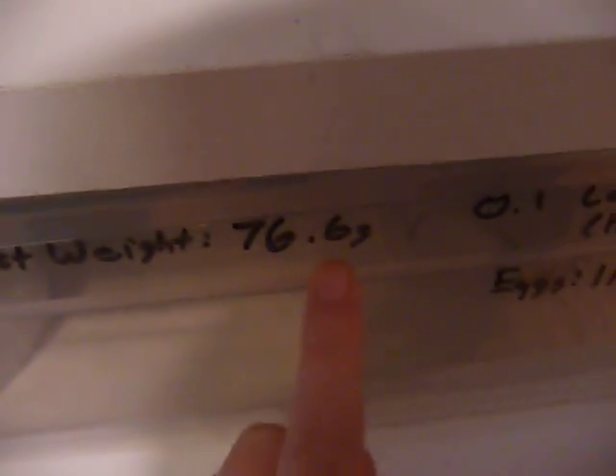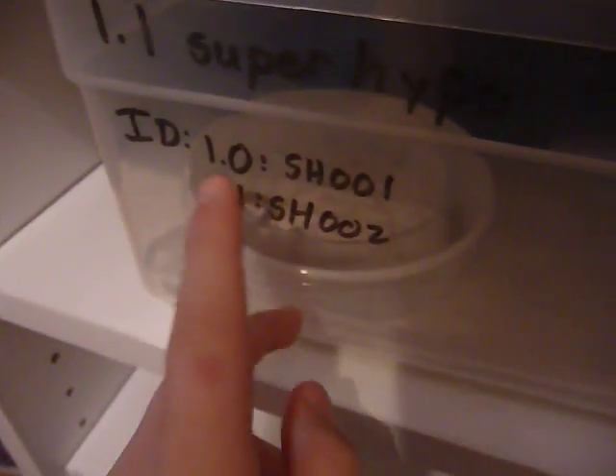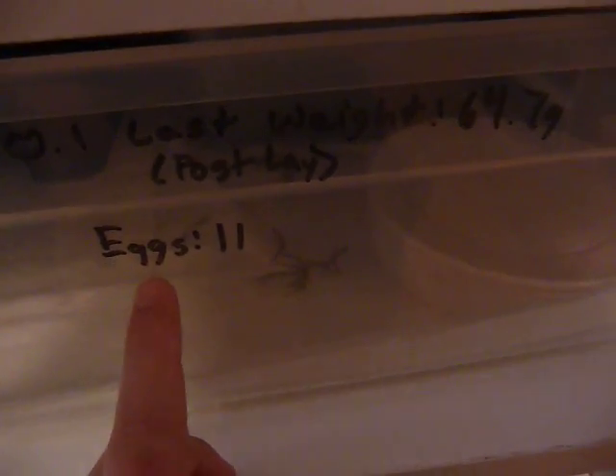The male's last weight and the female's last weight — this was after she laid eggs, post-lay, that's why I wrote that. Then their ID numbers, the male and the female: Super Hypo 1, Super Hypo 2. And the eggs — the colony has given me two this season. So that's how I organize them, and then I guess I'll go into caring for them.